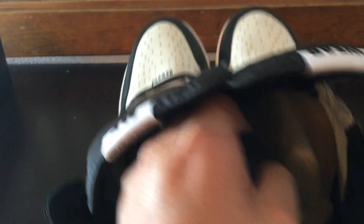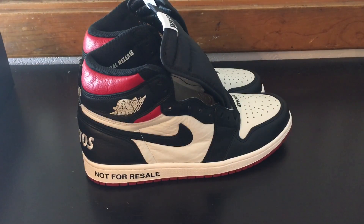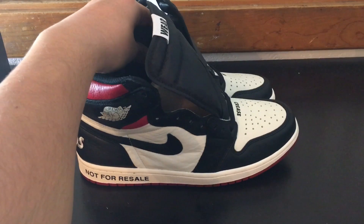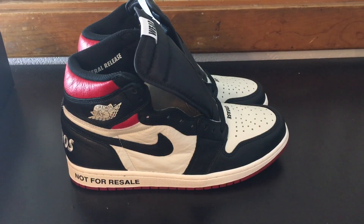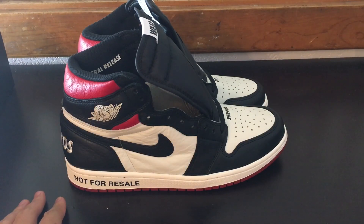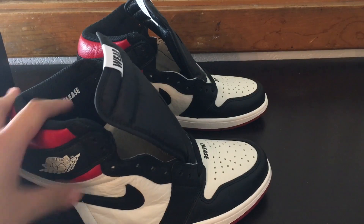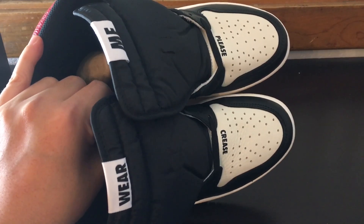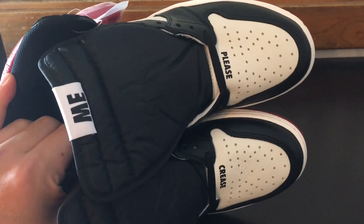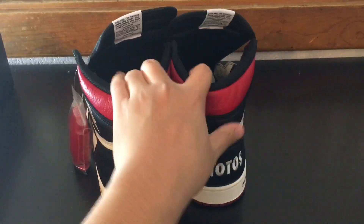On the toe box it says 'Please Crease' — sneakerheads do not like to crease their sneakers, at least some of them. I used to be that person who didn't want my sneakers creased at all, but now I don't give a damn. Shoes are gonna get creased if you wear them, and shoes are meant to be worn. I think creasing adds character. You see those memes about people getting dramatic over creased shoes — it's really not that big of a deal.